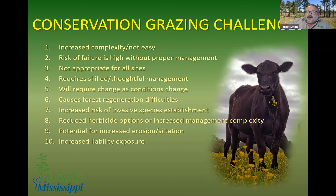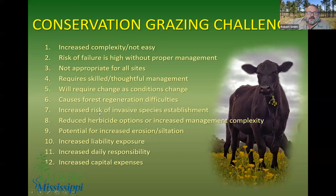With cattle trails and grazing, we may have increased risk of erosion and siltation. We've got increased liability exposure — what happens when cows get out on the road, or goats eat your neighbor's azaleas? We have an increased daily responsibility to check on the cows, goats, and sheep, make sure they've got water and are rotating in the grazing paddocks appropriately. And we have increased capital expenses — if you don't have a good fence around your property, it's hard to put animals on it.